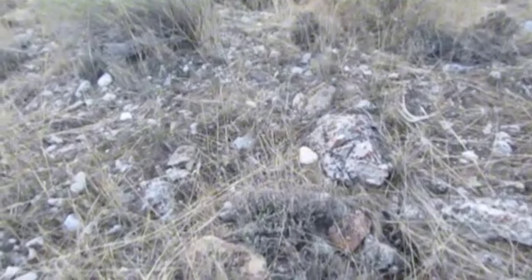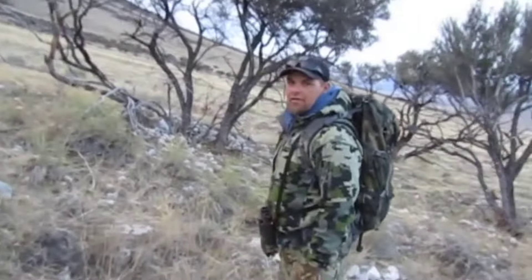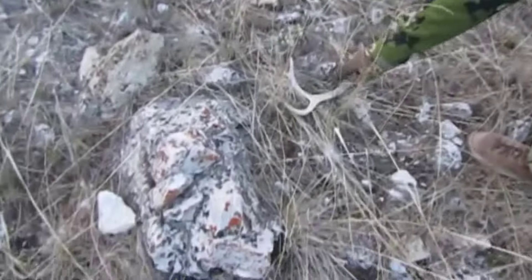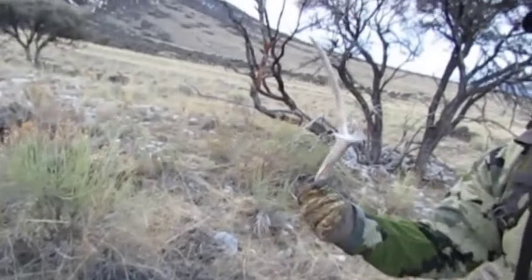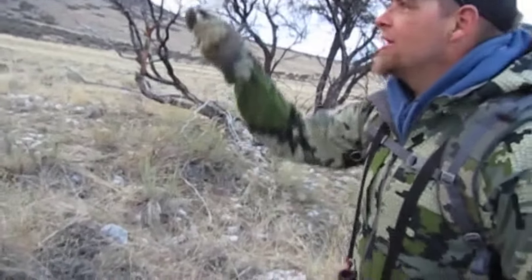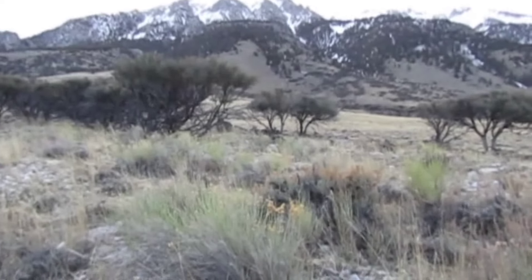Shortly after finding that one — only about five minutes later — he found his first shed of 2024. First one on the board: a little brown three-point deer. We're looking for the elk though; maybe they're up that steep face. We can only hope. That's sweet.